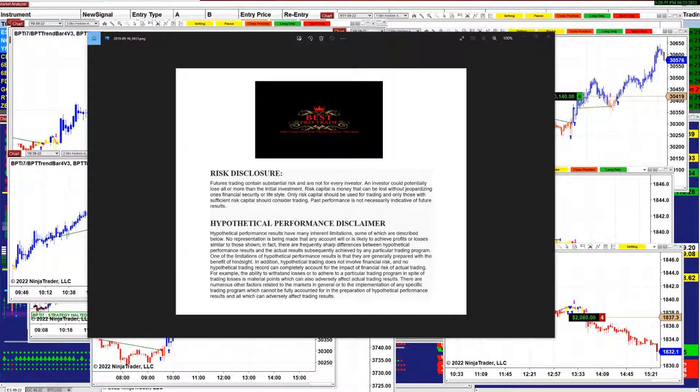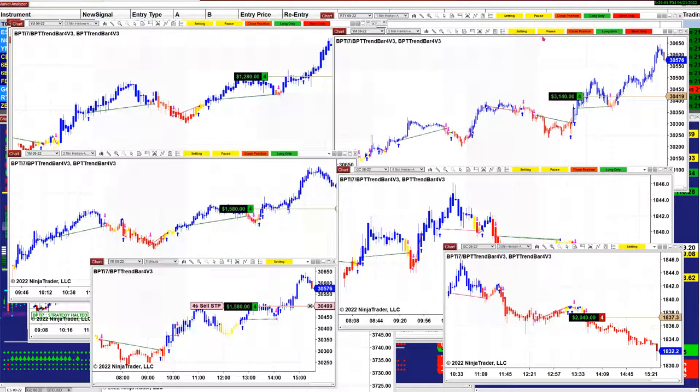Good day everyone, and before we start we have a disclosure. Please be aware of risk in future trading. We still have a few trades open, and if you notice, only YM is still open with a couple of trades of gold, and the rest are all done a long time ago.